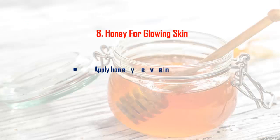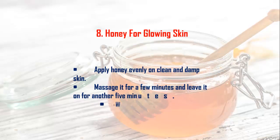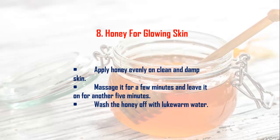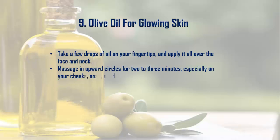Remedy 8: Honey for Glowing Skin. Apply honey evenly on clean and damp skin. Massage it for a few minutes and leave it on for another 5 minutes. Wash the honey off with lukewarm water.